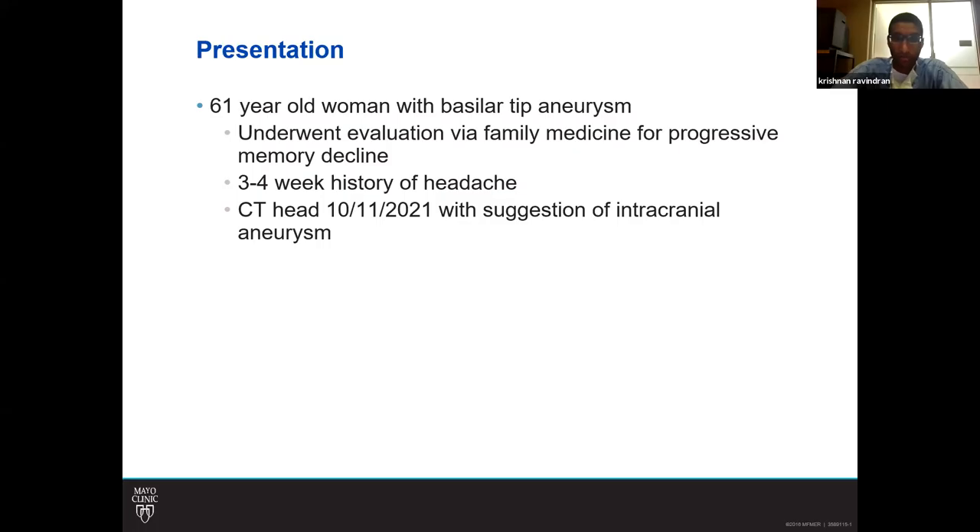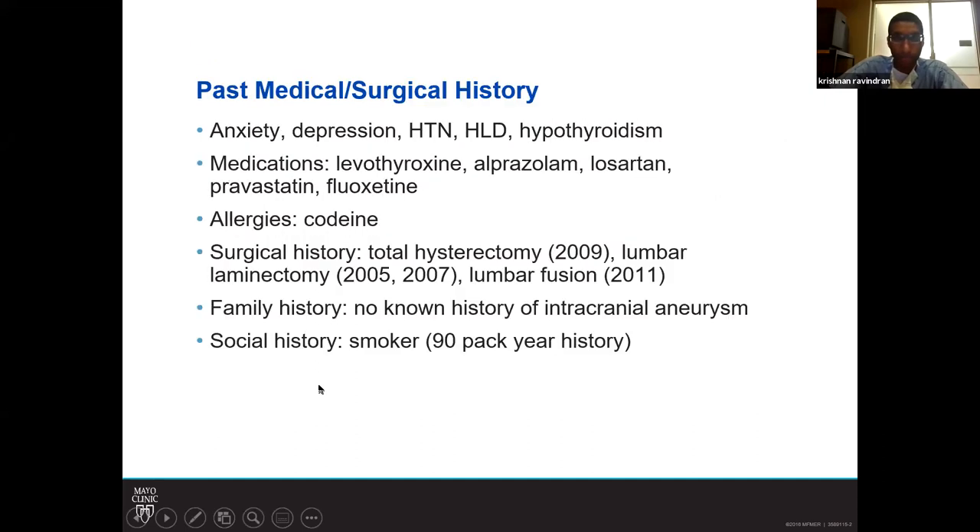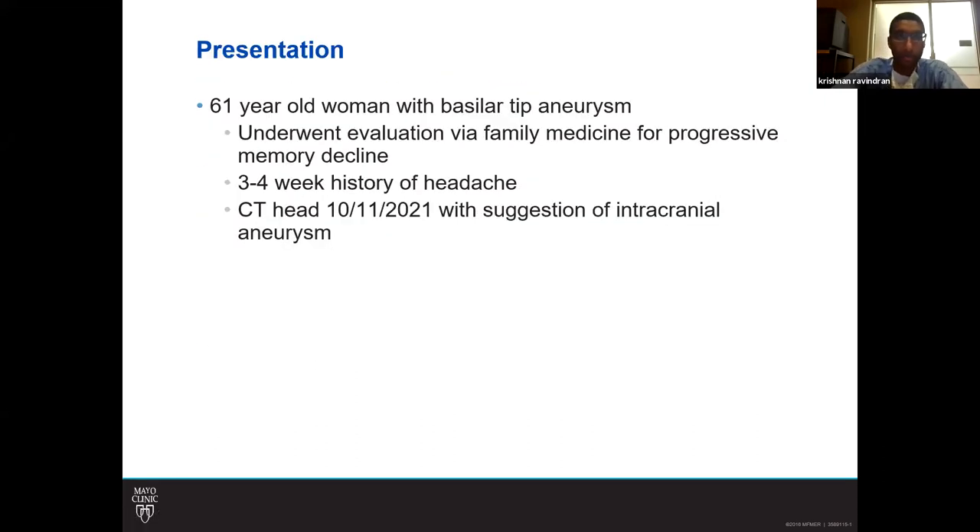She had a two-year history of progressive memory decline and cognitive issues and was seen by her PCP who ordered a CT head on October 11th. The CT head showed concern for a large basilar tip aneurysm and she was subsequently referred to Dr. Miller for evaluation with the CTA.